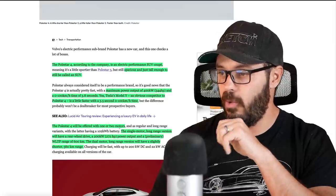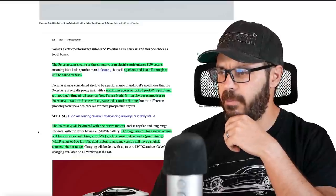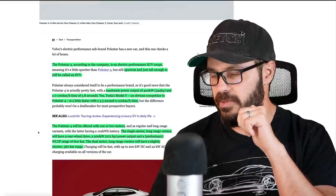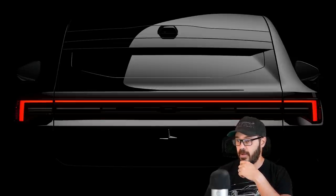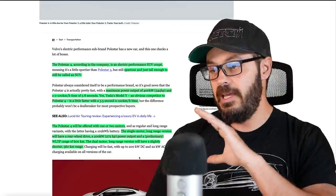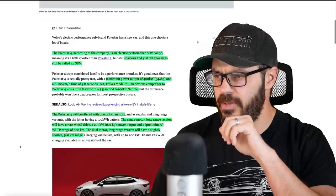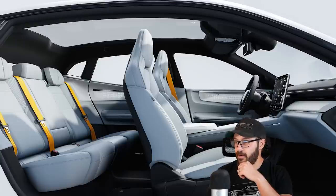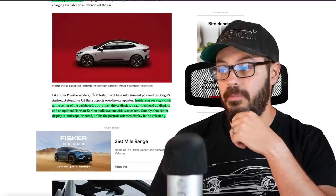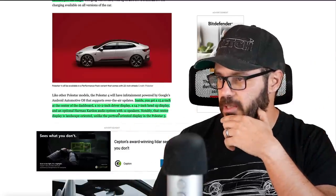The Polestar 4 will be offered with one or two motors. The single motor long range version will have rear-wheel drive, 272 horsepower, and a preliminary WLTP range of 600 kilometers. The dual motor long range version will have a slightly shorter 560 kilometer range, around 350 miles. Since the difference is only about 20 to 25 miles, I'd probably go with the dual motor. You also get 200 kilowatt DC fast charging, a 15.4-inch center screen, a 10.2-inch driver display, a 14.7-inch head-up display, and an optional 12-speaker audio system.